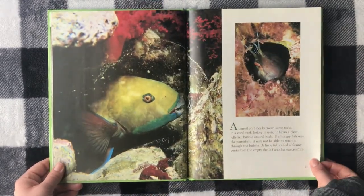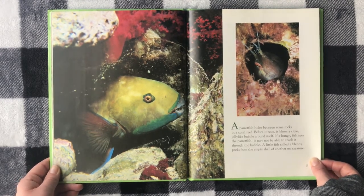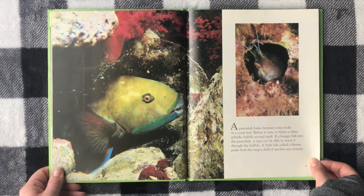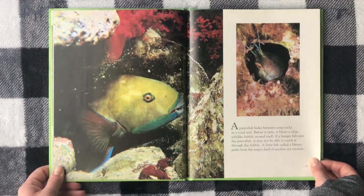A parrotfish hides between some rocks in a coral reef. Before it rests, it blows a clear, jelly-like bubble around itself. If a hungry fish sees the parrotfish, it may not be able to reach through the bubble — like its own little force field. A small fish called a blenny peeks from an empty shell of another sea creature.